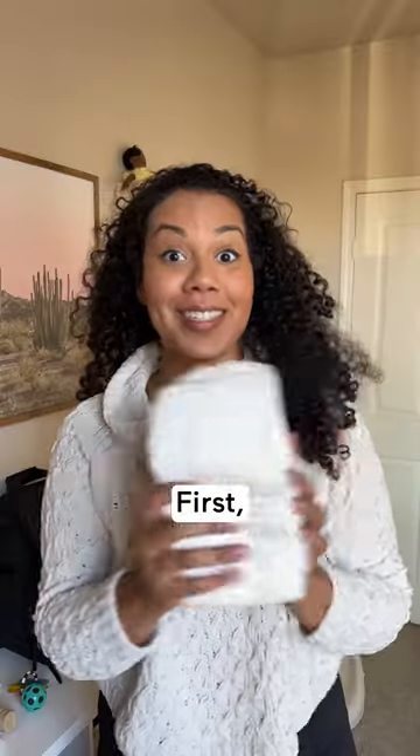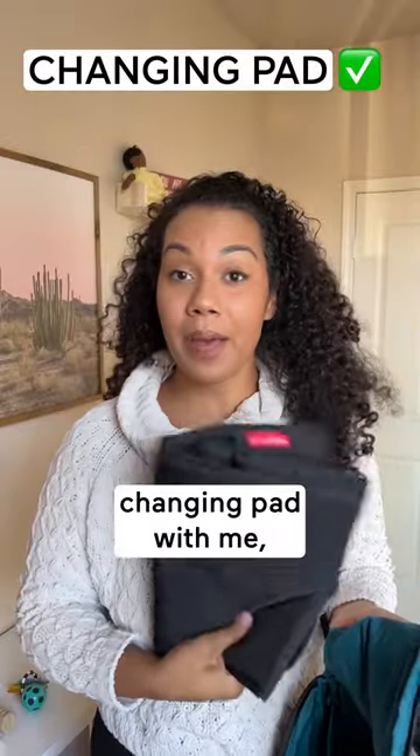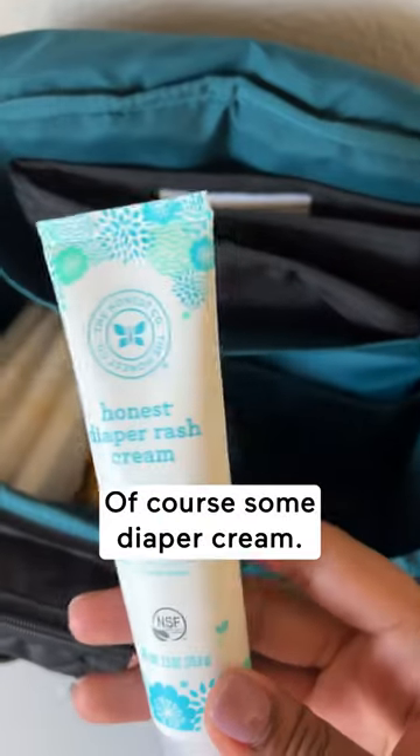Pack my diaper bag with me. First, diapers — I'd pack about three or four for a normal outing like grandma's house. I always like to have a portable changing pad with me, but it's not always necessary. Can't forget the wipes. Of course, some diaper cream.